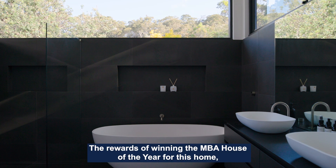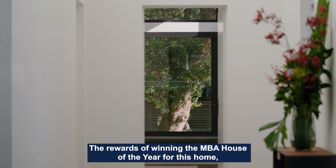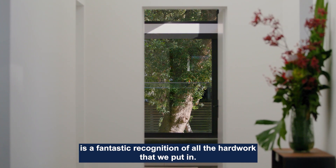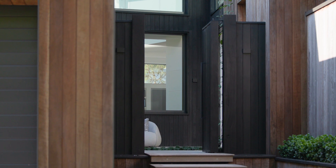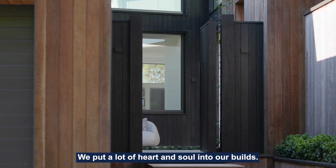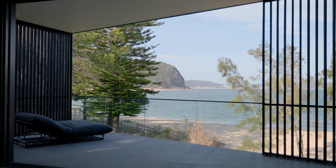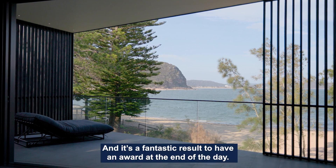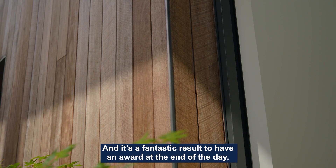The rewards of winning the NBA House of the Year for this home — it's just a fantastic recognition of all the hard work that we put in. We put a lot of heart and soul into our builds, and it's a fantastic result to have an award at the end of the day.